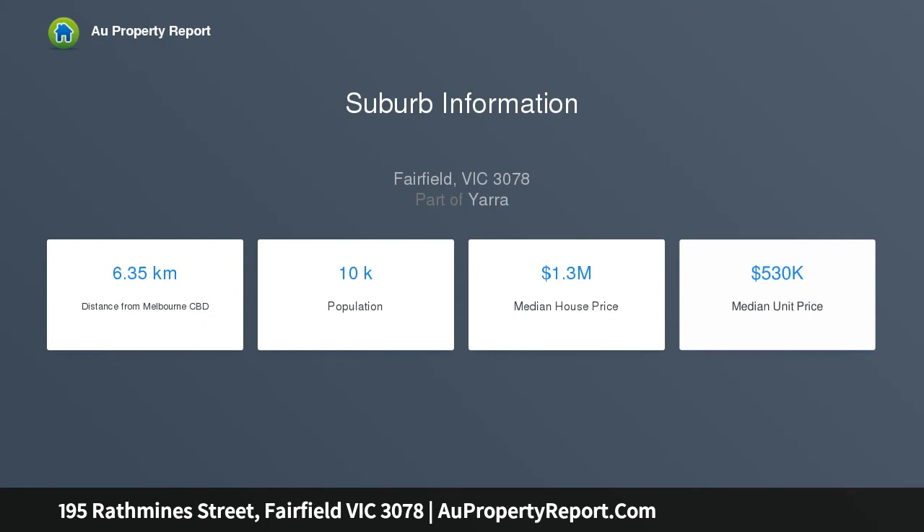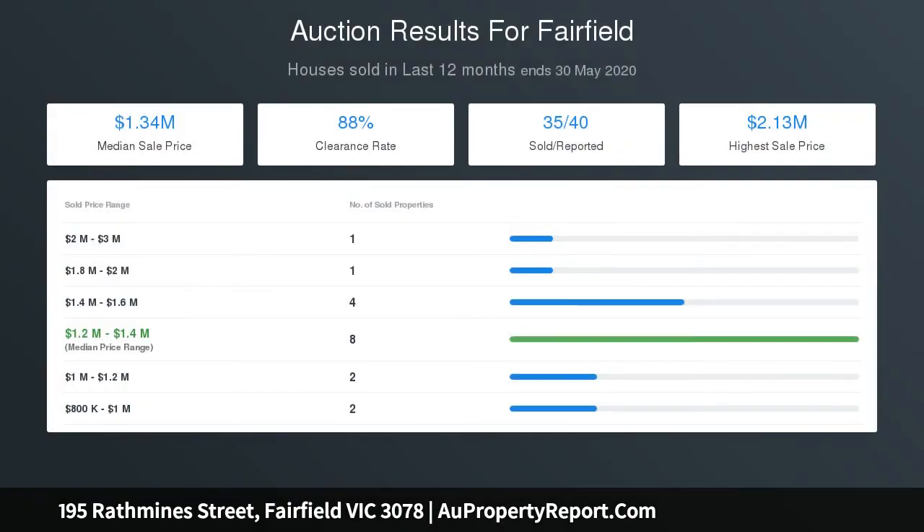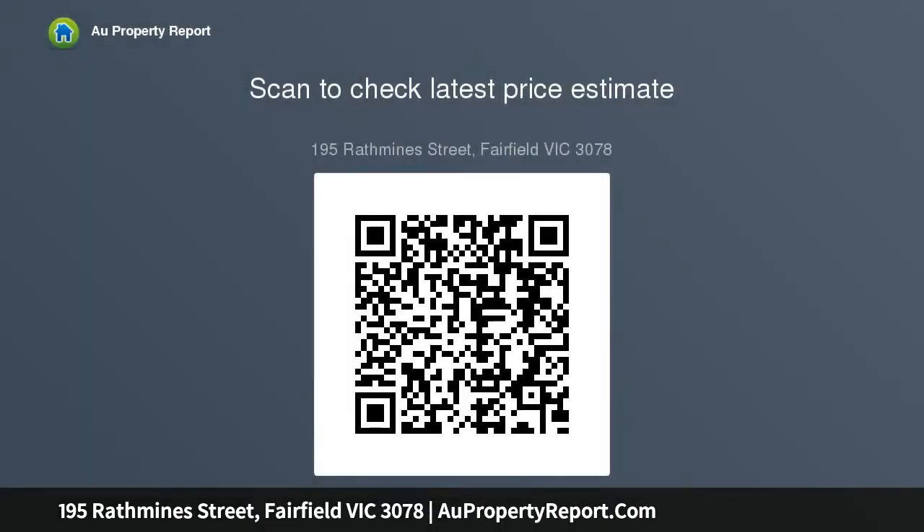The kitchen includes a fully integrated fridge and butler's pantry, extending to a deck offering seamless indoor-outdoor entertaining. Three deluxe bathrooms include a master suite with soaring high ceilings and a marble-detailed ensuite with freestanding bath. Excellence continues through video intercom, hydronic heating, full double glazing, solar panels, and a double tandem garage.